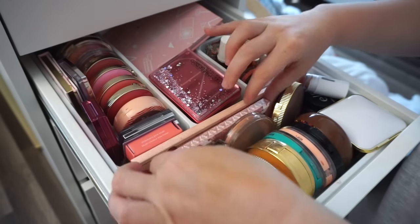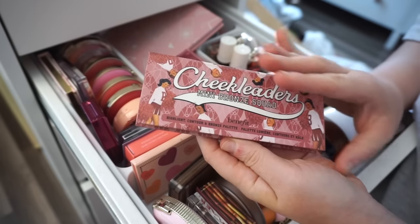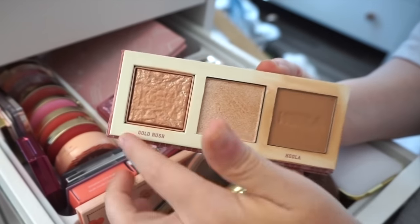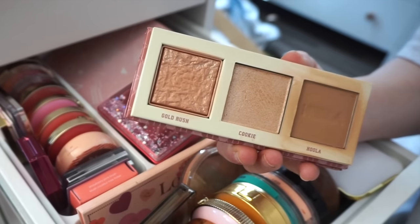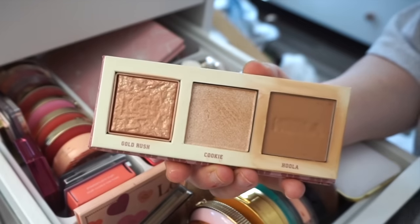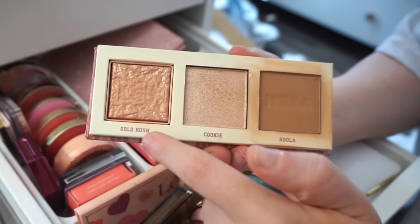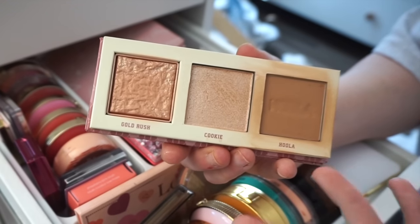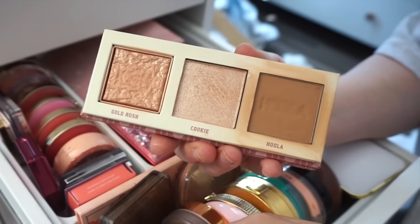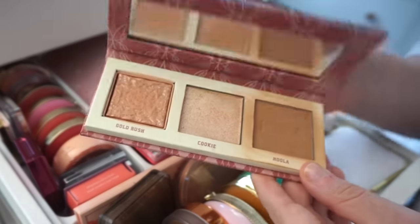Next I'm going to declutter the Benefit Cheek Leaders Mini Bronze Squad. It was sold out everywhere for the longest time, and when Benefit brought it back I purchased it, but I didn't feel the love I thought I would. I've used Hula, Cookie, and Gold Rush a handful of times, but if I ever go anywhere it's not one I take with me. I love Cookie but I have it in its individual form, and I just use the regular Hula. So I'll give this a better home.